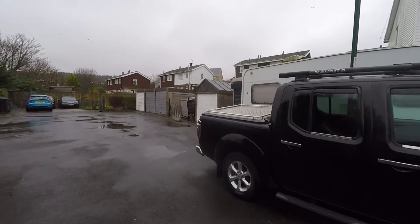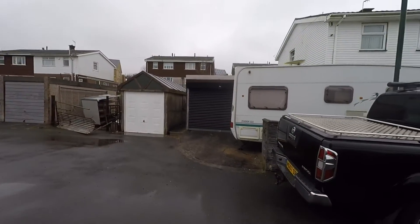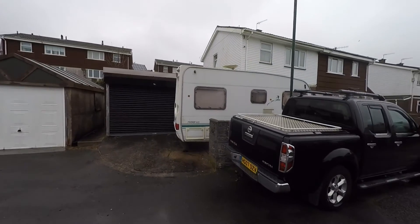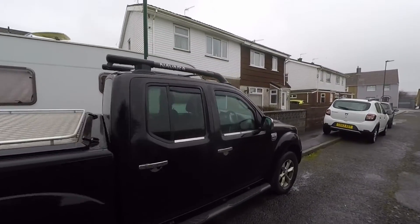We can see that we have access to a great size garage parking area plus a driveway providing further off-street parking, and just behind the caravan we do have pedestrian access which takes us around to the enclosed garden at the rear.